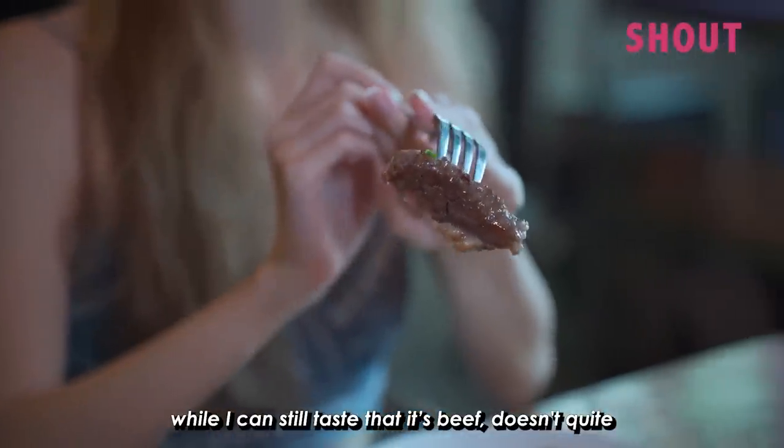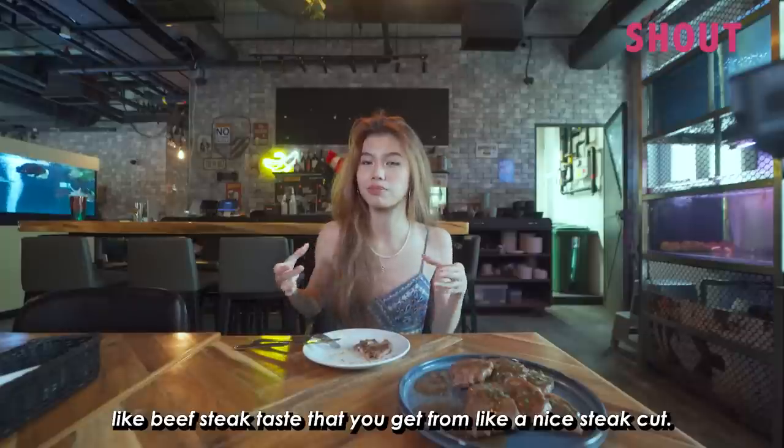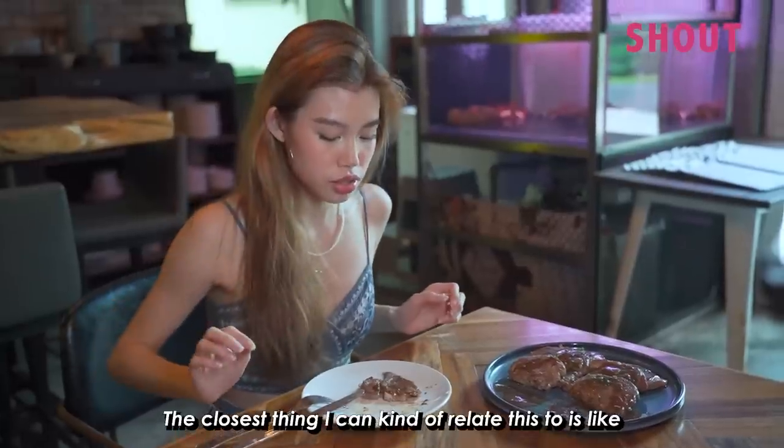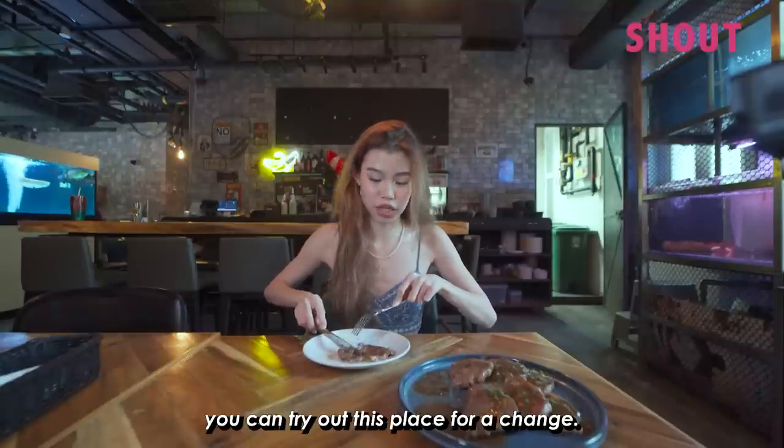Now we'll be trying the rib eye cut. While I can still taste that it's beef, it doesn't quite have that signature beef steak taste that you get from a nice steak cut. The closest thing I can relate this steak to is like Korean barbecue. If that is your favourite dish, you can try out this place for a change.